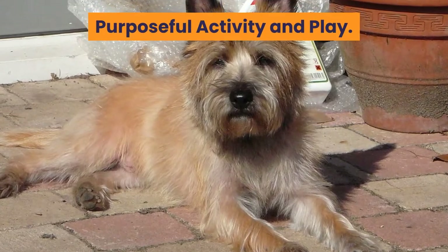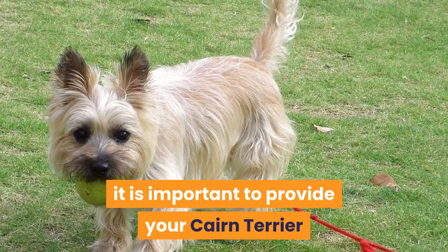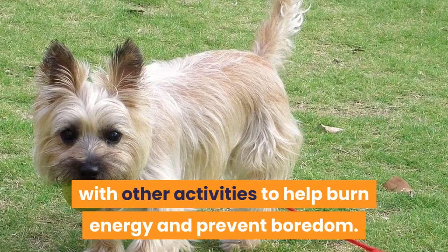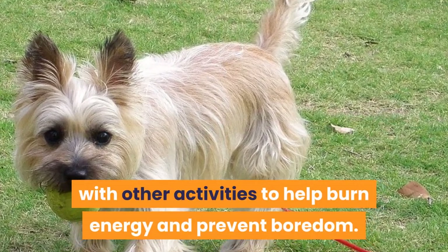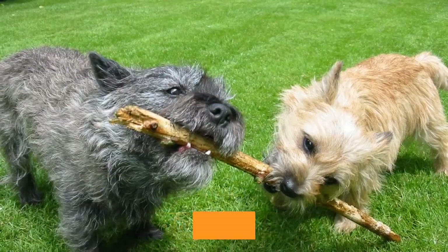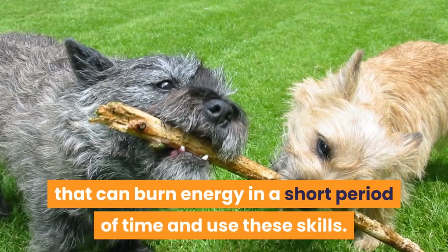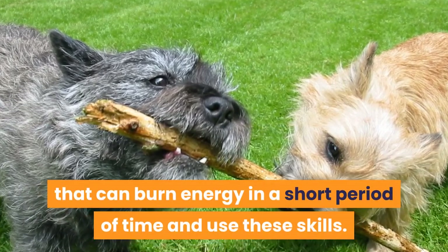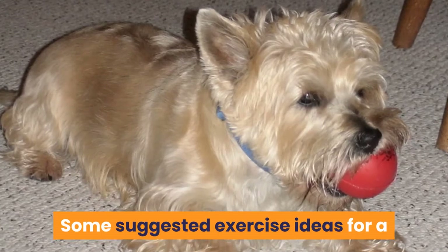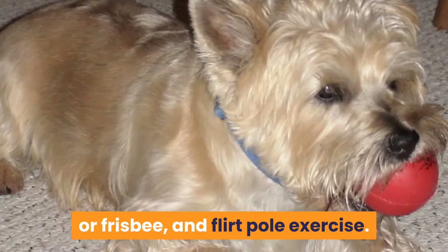Purposeful activity and play. In addition to the daily walk, it is important to provide your Cairn Terrier with other activities to help burn energy and prevent boredom. The Cairn Terrier is fast and can turn on a dime. Ideally, you need to find activities that can burn energy in a short period of time and use these skills. Some suggested exercise ideas for a Cairn Terrier include a game of fetch or frisbee, and flirt pole exercise.